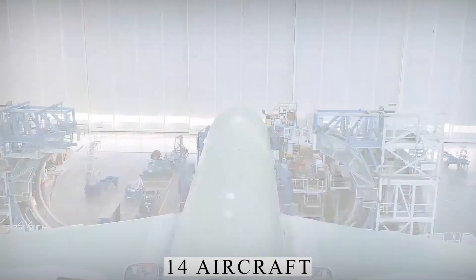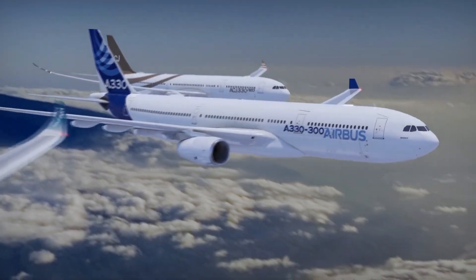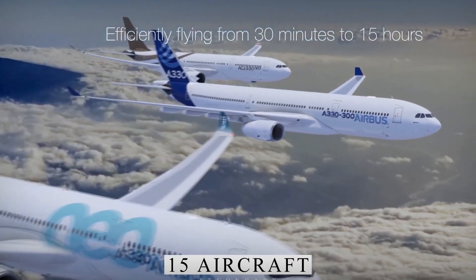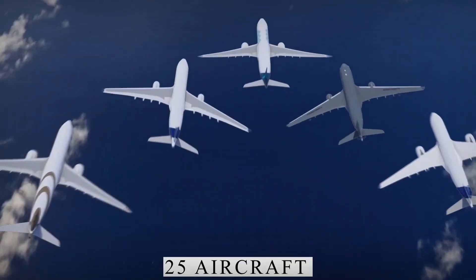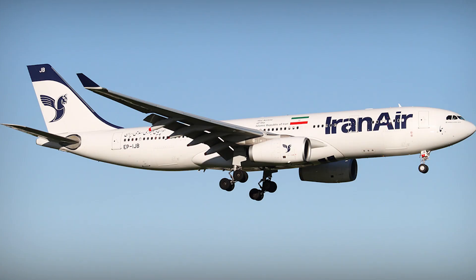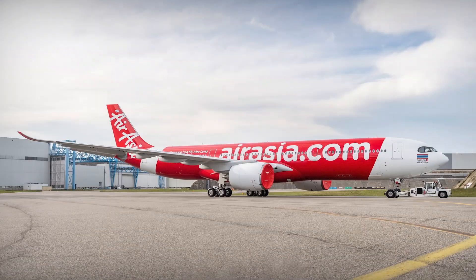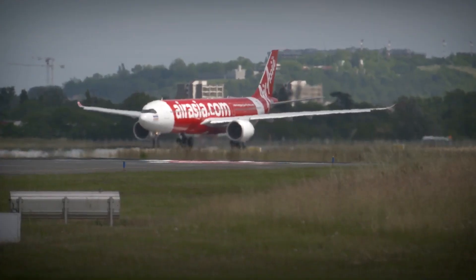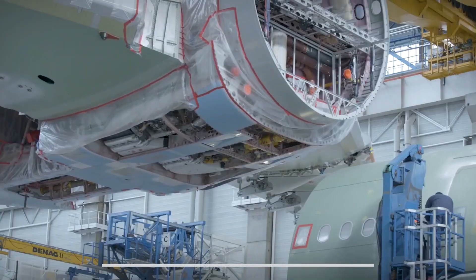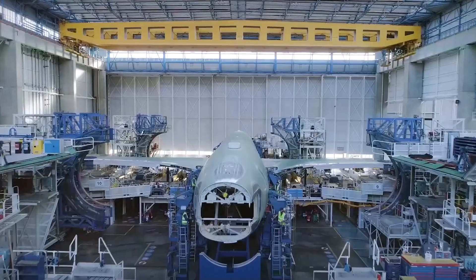A total of 14 aircraft were ordered by Garuda Indonesia, while CIT Leasing and Avalon Airlines placed orders for 15 aircraft each. Air Lease placed orders for 25 aircraft, of which three have been delivered. Iran Air ordered 28 aircraft, whereas Delta Airlines placed orders for 35 aircraft. AirAsia X Malaysia ordered 66 A330-900 aircraft, and an undisclosed customer placed orders for 10 A330-900 aircraft. A total of 8 A330-900 aircraft are currently operational.